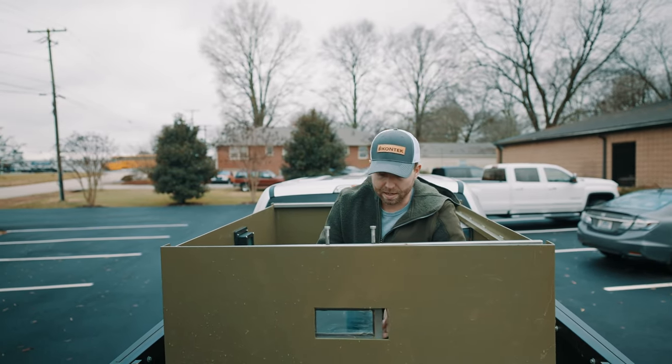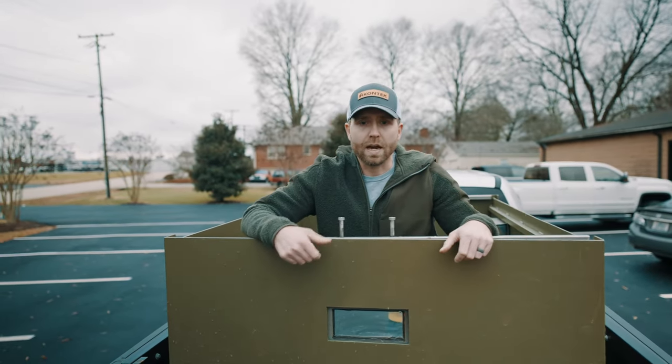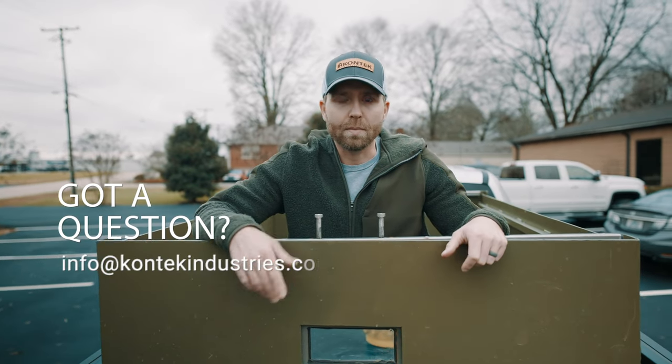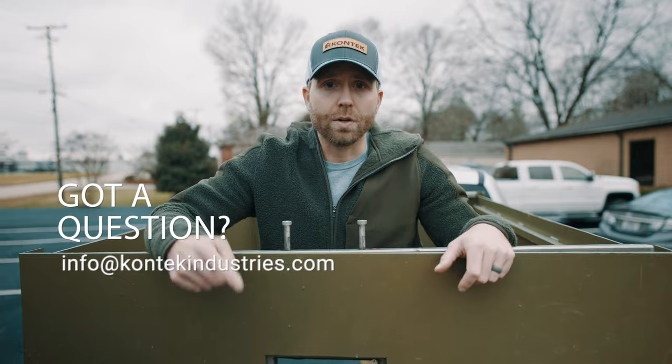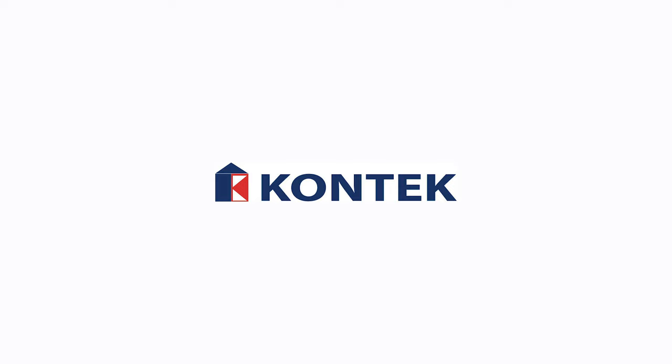That is the lowdown on the MTFP. If you guys have any questions or would like to get a demo for your department, please reach out to us at contactindustries.com, or reach out to James at B4DI. We'll be happy to hook you guys up.